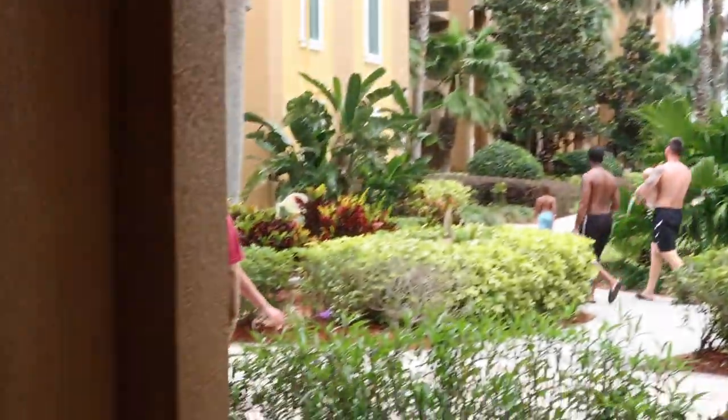Heading out the back of the lobby, we're going to go check out the grounds and kind of look around. It's really pretty out here, actually.